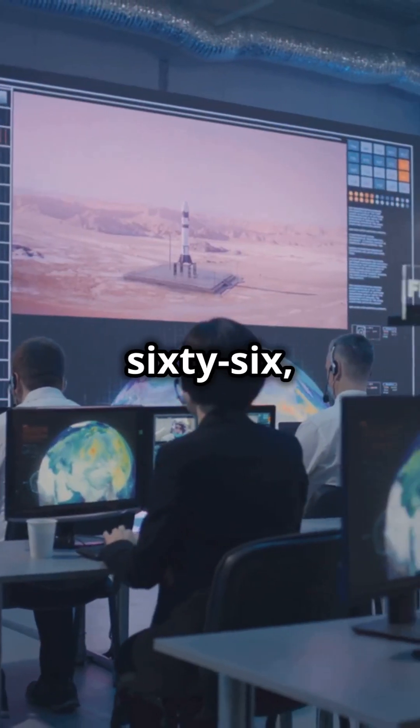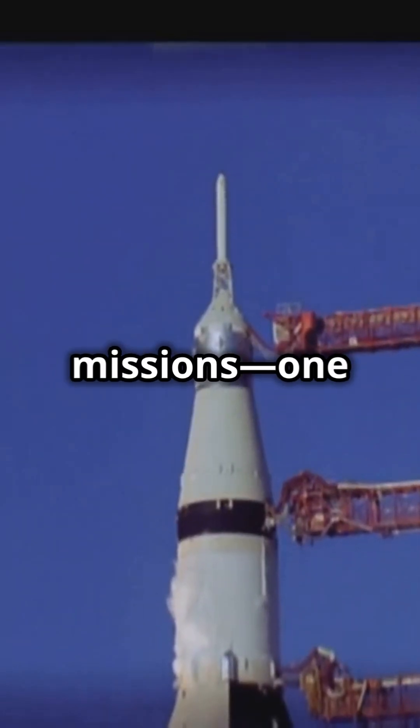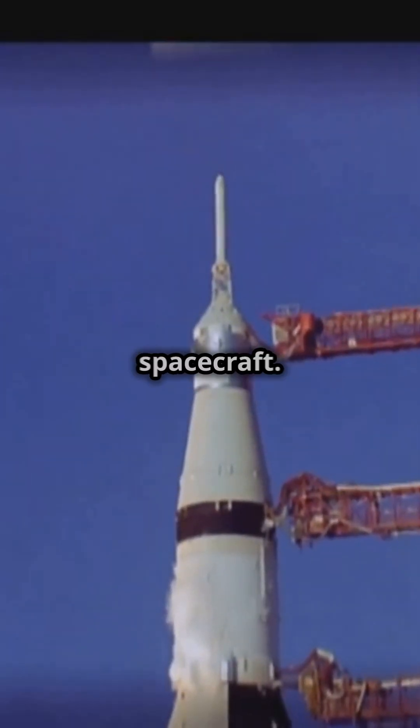On this day, December 6, 1966, a crucial issue was raised about the safety of the Apollo missions — one that would challenge the very design of the spacecraft.